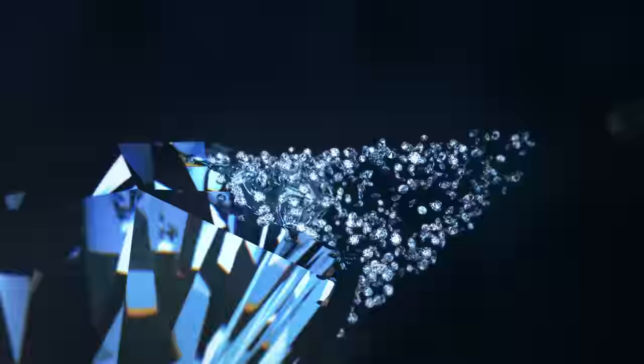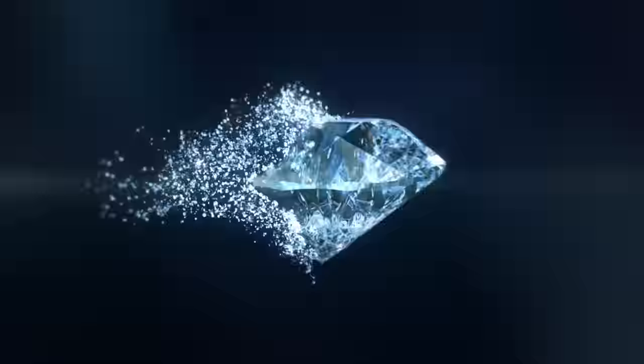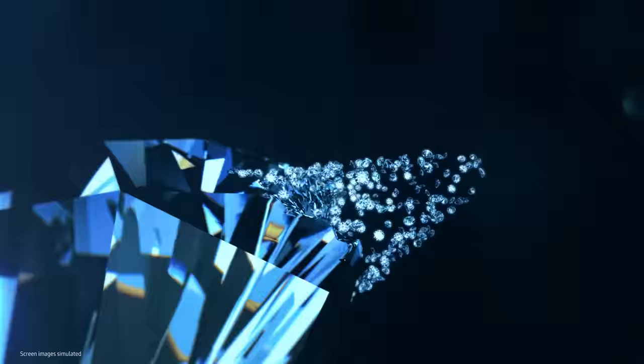Symbolizing eternity, the sapphire and its light shine on forever like this. So, what happens when you fill the screen with this small but strong light? Follow me for the latest advanced display technology.